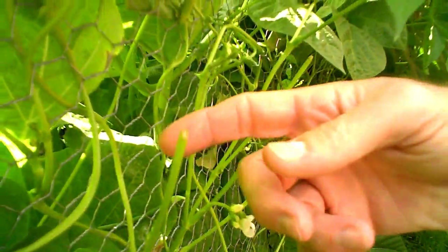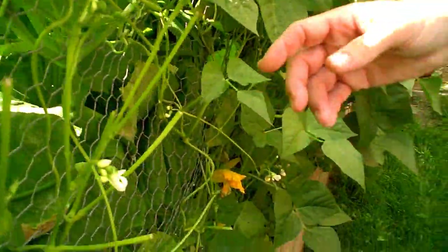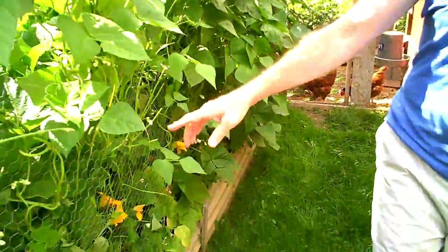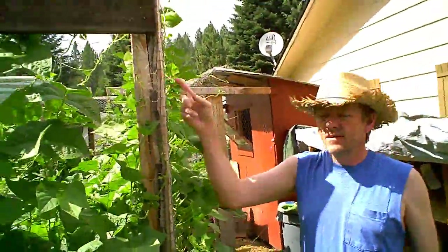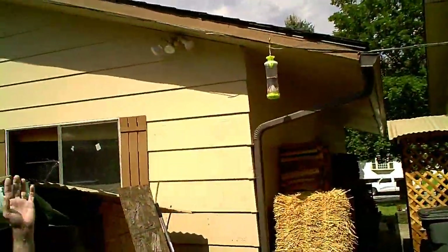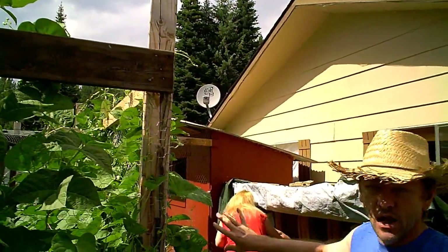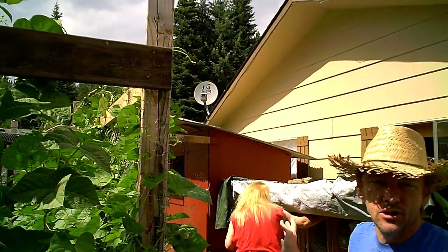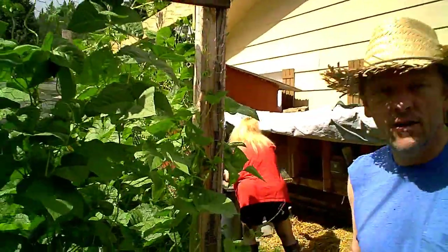The deer are brave enough to walk around the corner a little bit and eat the plants. They're not brave enough to come this far, but they're nibbling at our beans here. What I'm going to do is put up some camo netting to block the deer from coming through. We'll be able to just push it aside and go through, no problem — but it'll deter the deer.